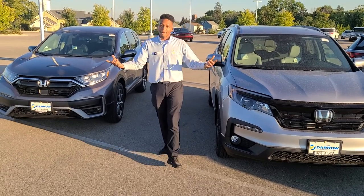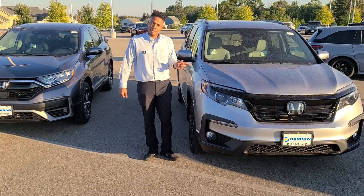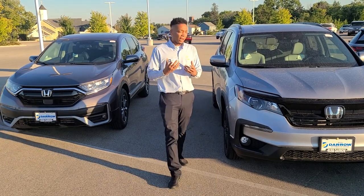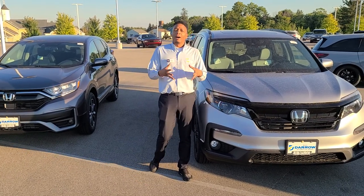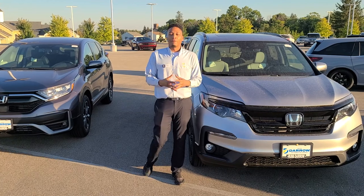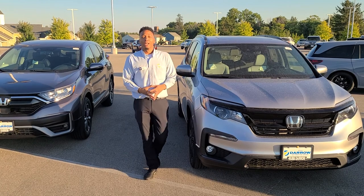So what's the difference between someone who likes the Pilot versus someone who's a great candidate for the CR-V? Well, to be quite frank, the Pilot in Honda's world is mostly for those drivers who don't really want to go to the Odyssey because of the minivan vibes and things like that.